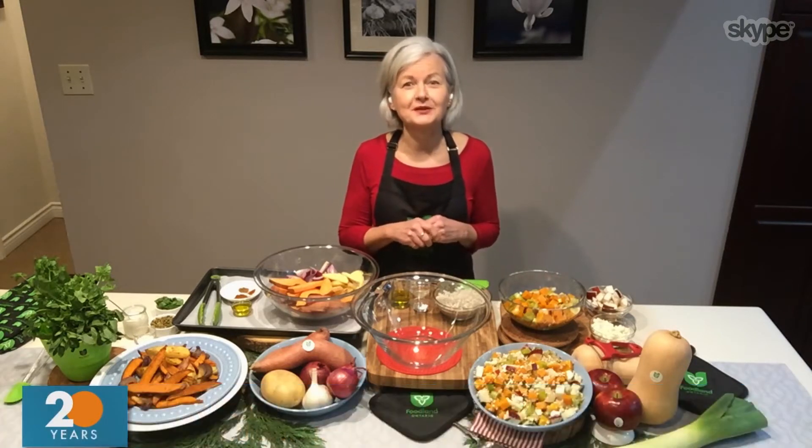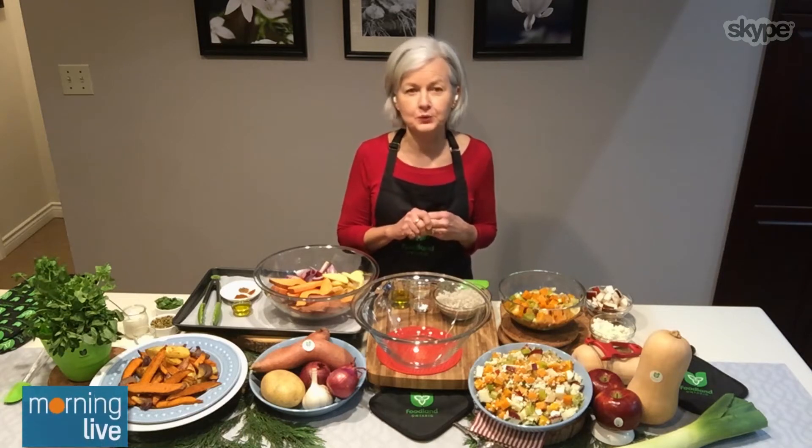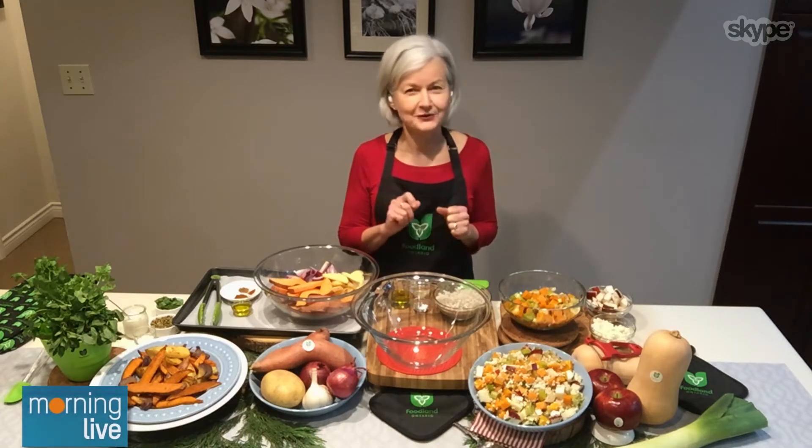You can enjoy them on their own or you can serve them with roast lamb, beef, chicken, turkey, or even fish. You can find both of the recipes on our website, foodlandontario.ca. The first one is barley with roasted squash, apple and feta salad.